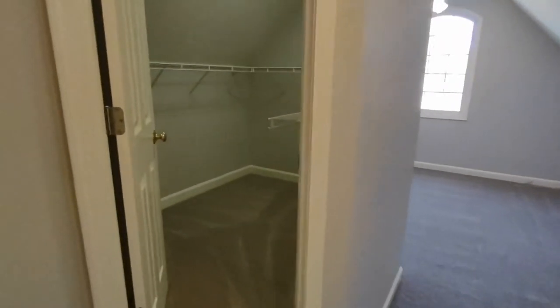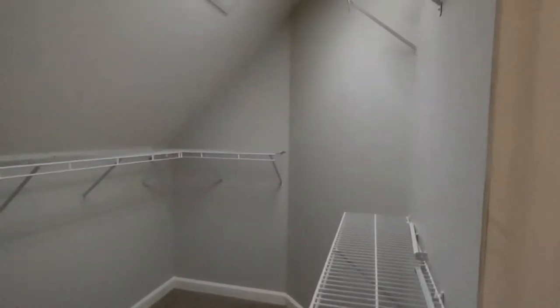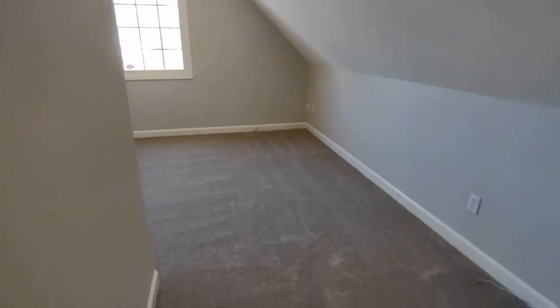Further, we have our second walk-in closet for the master. And we have our own seating area for the master bedroom.